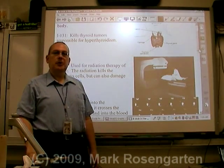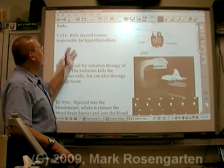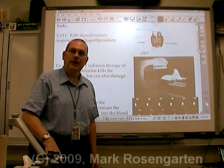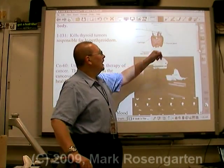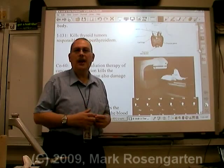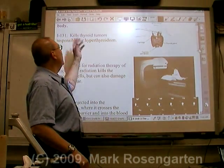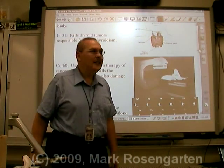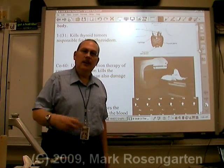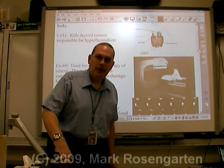The first isotope we're going to look at, we took a look at back when we did half-life: iodine-131. Iodine is absorbed by the thyroid gland. The thyroid gland can sometimes generate a small tumor that can cause hyperthyroidism. Injecting iodine-131 into the body will get absorbed by the thyroid gland and kill the tumor. This is a method of treating hyperthyroidism.